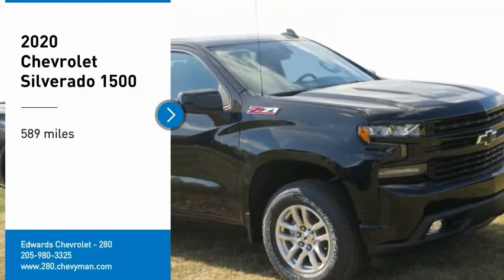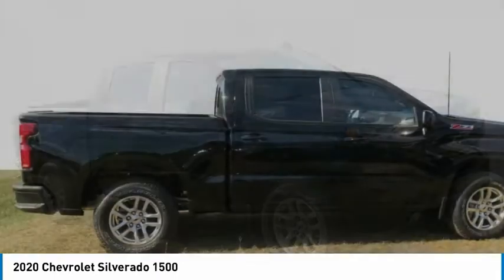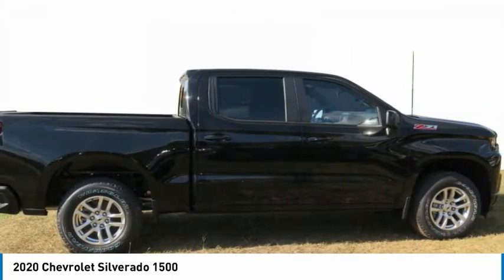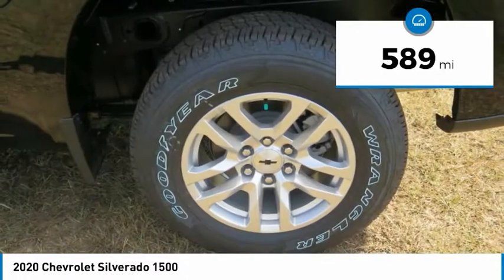Stop by and take a look at the 2020 Silverado 1500. The Chevy Silverado 1500 has the lowest cost of ownership of any full-size pickup. This vehicle has less than 600 miles.